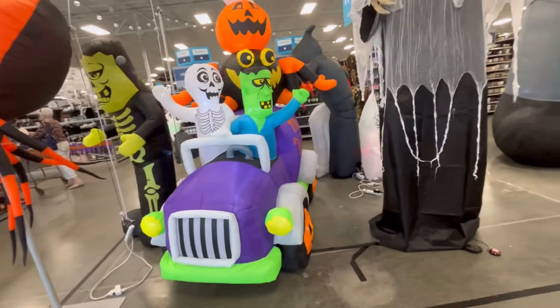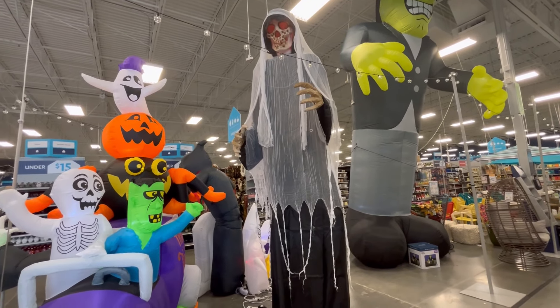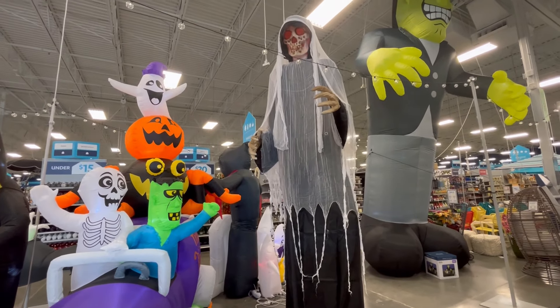Hey guys, it's Ashley, the Sweet Southern Saver, and I'm here to bring you some of the best deals around. We are at At Home, and I have to say that this crib keeper scared the crap out of me.